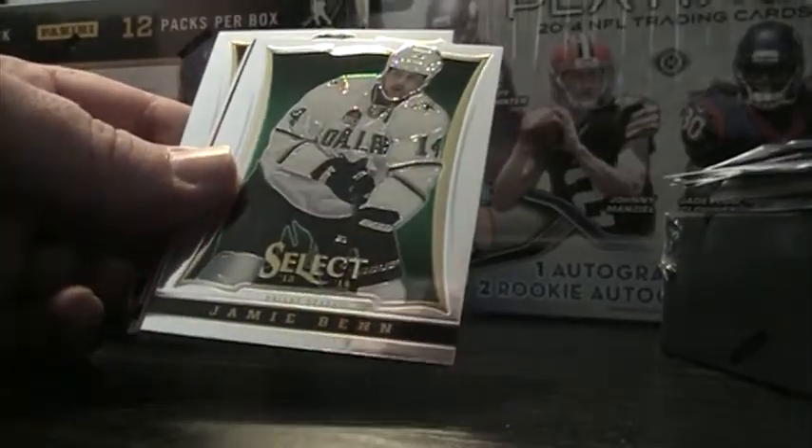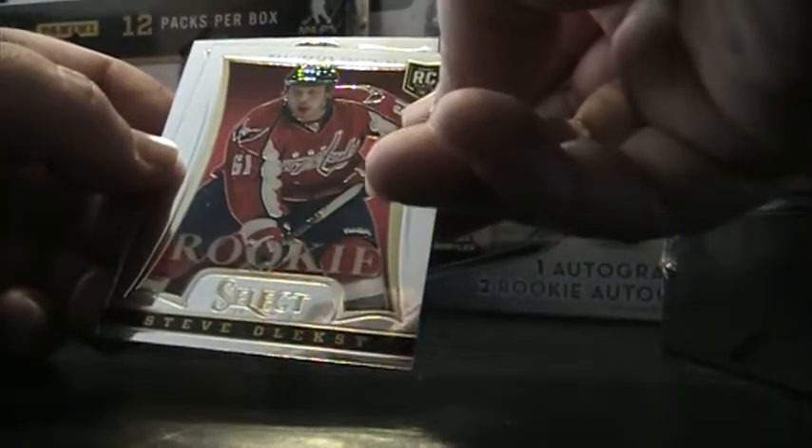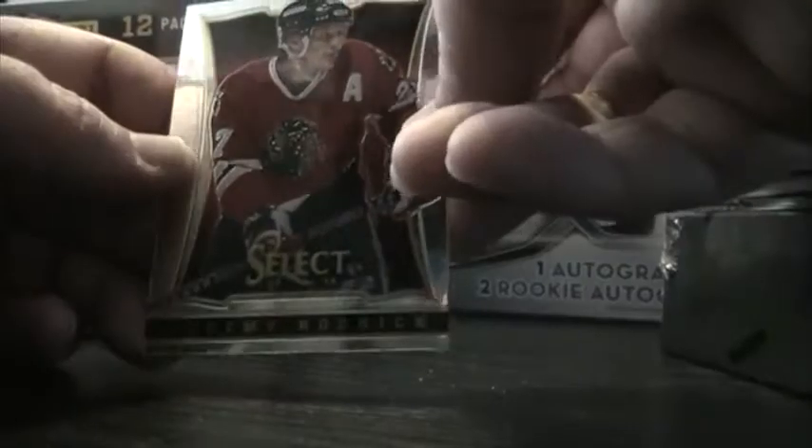Let's cut this pack real sweet. Let's see what we can get here. Dustin Brown, Saku Koivu, Jamie Benn. Cornerstone Alex Ovechkin — that'll be an insert. Steve Oleski — that's a rookie card. And Jeremy Roenick.